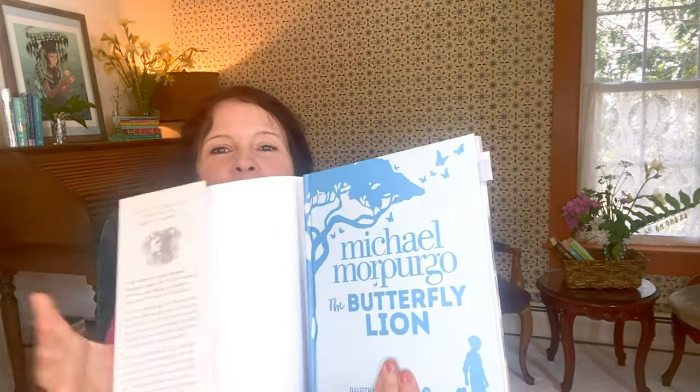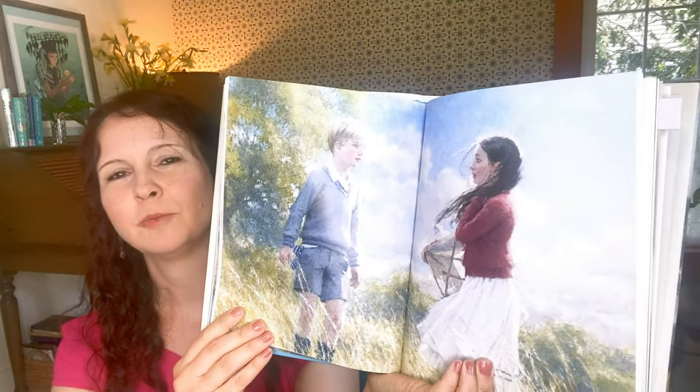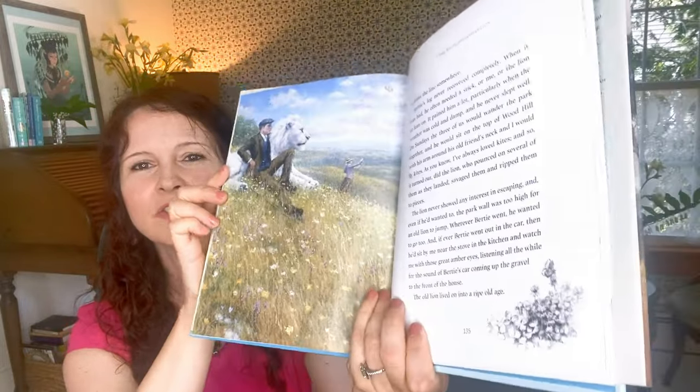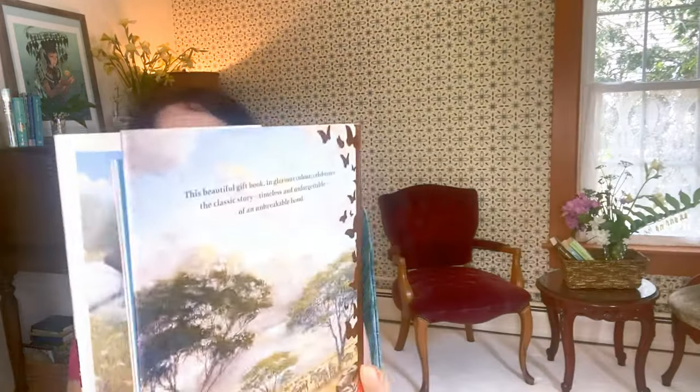Let me show you this beautiful version. There's the cover under the dust jacket, which is so pretty, with beautiful full-page spreads of the lion and also small black-and-white decorations throughout the book. It's just such a gorgeous book. If you're going to read The Butterfly Lion, I highly recommend reading it with this edition because it's a wonderful story with beautiful artwork.